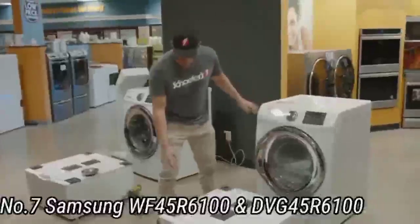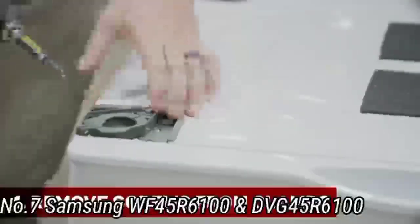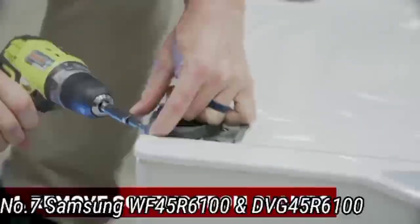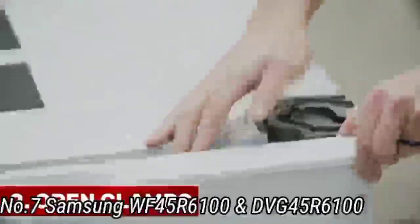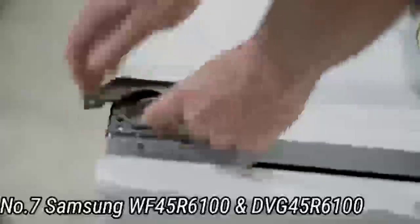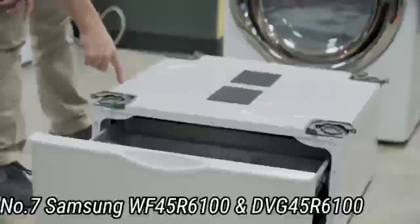Number 7: Samsung WF45R6100 and DVG45R6100. Many models of front-loading washers can be stacked with a matching dryer to give you a stackable washer-dryer set that takes up minimal square footage. If you're looking for this space-saving configuration for your own laundry room or closet, consider the popular Samsung WF45R6100 washer and its accompanying dryer, Model DVG45R6100W. The front-loading washer has 4.5 cubic feet of space with a wider drum that keeps the profile of the machine to 31.75 inches — shallow enough for deep closets or small laundry rooms.